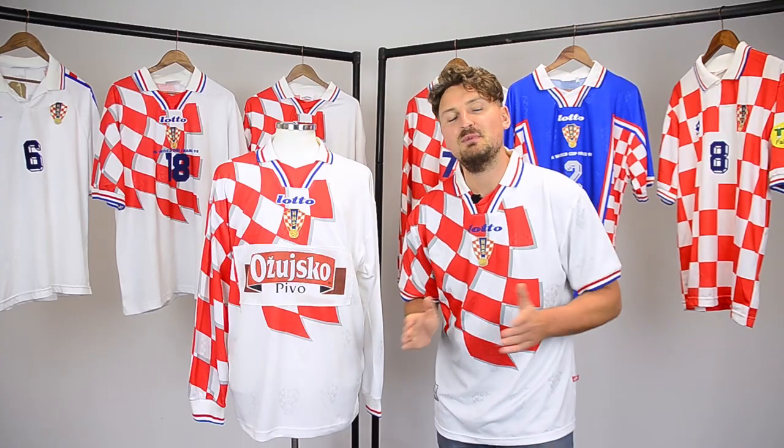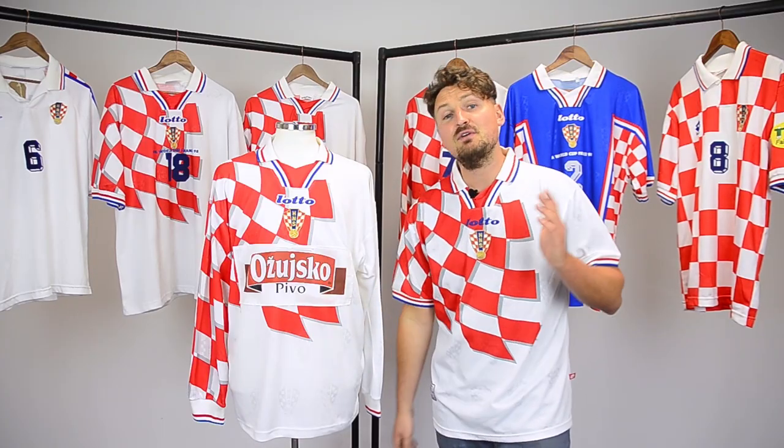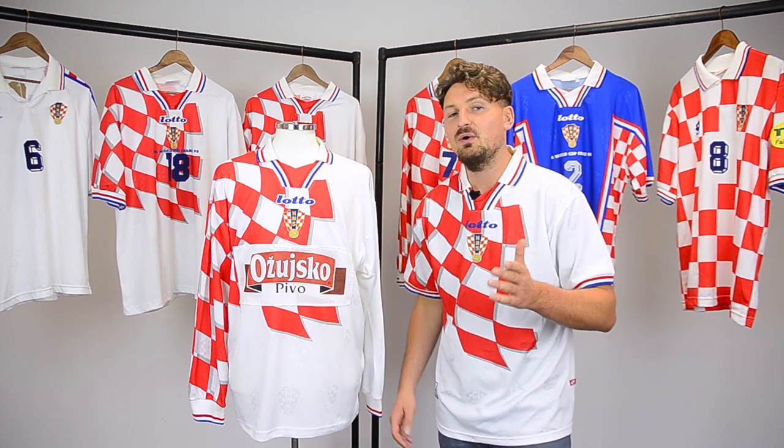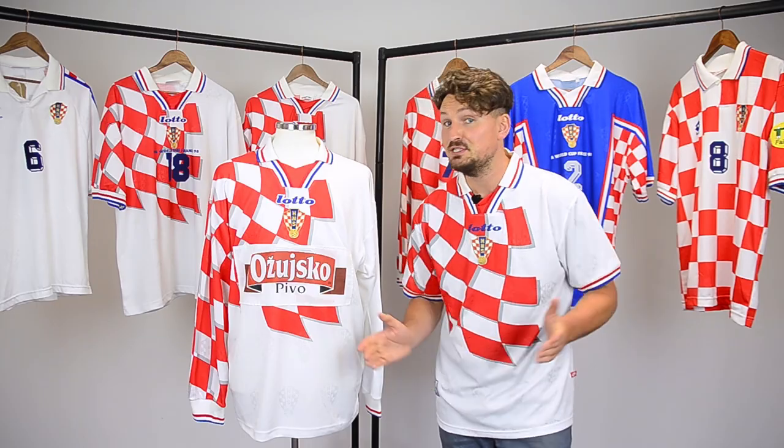International team shirts with sponsors are mind-blowing, aren't they? If you had to put one on your national team shirt, what would it be? Let me know — and here are some made-up examples for you to look at.